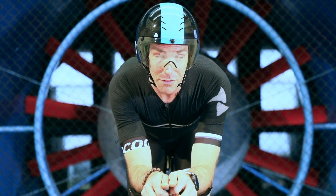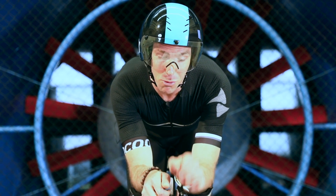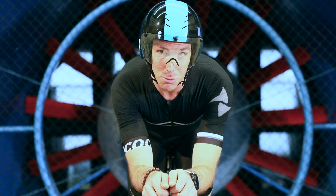Hold an aero position the lowest you can for the longest possible whilst maximising your power, and you'll be the fastest you can be.